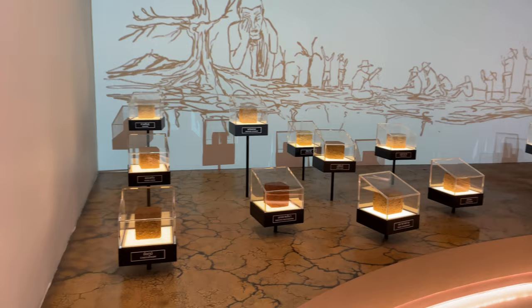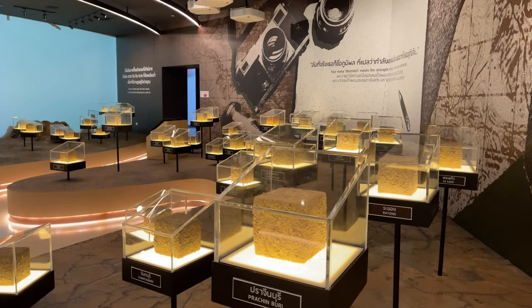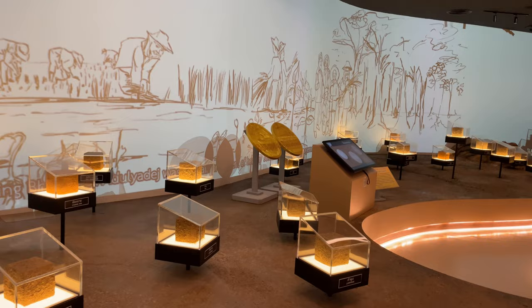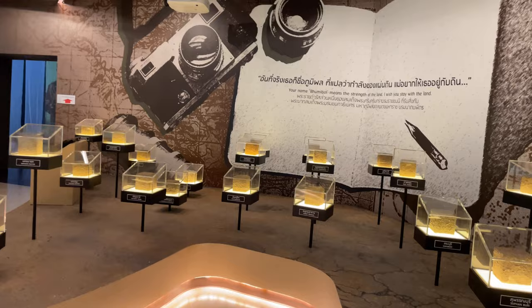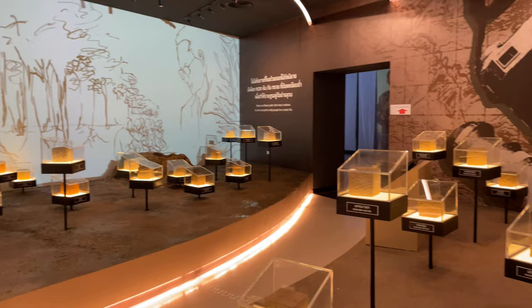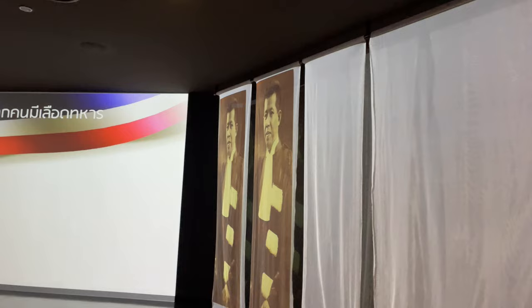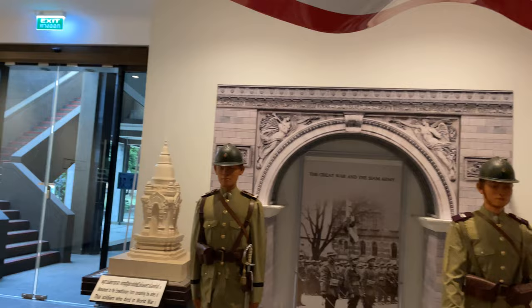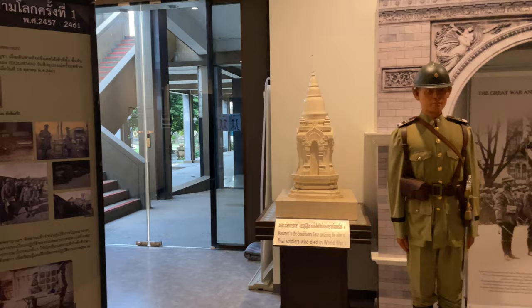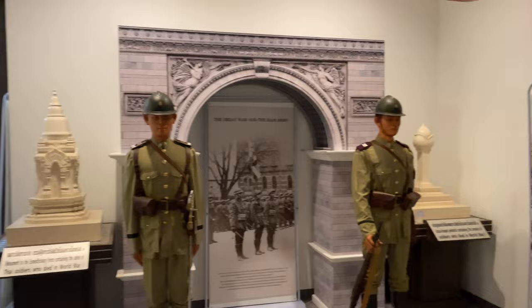This room here is pretty interesting — it's dedicated to Rama 9. They have all these little cubes, and what they are is dirt from all around Thailand. They took mud from each province and put it in these little blocks. They say Rama 9 was like the king of the earth — kind of the cement to keep the country together. Outside that big room they have stuff dedicated to the expeditionary force that went to serve in World War I. There's a monument to the expeditionary force over by the Grand Palace, and a lotus-shaped one that I'd actually like to see.